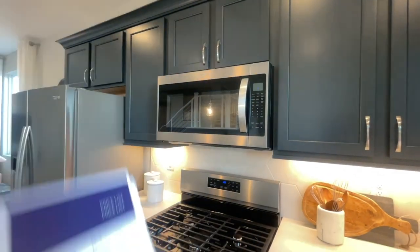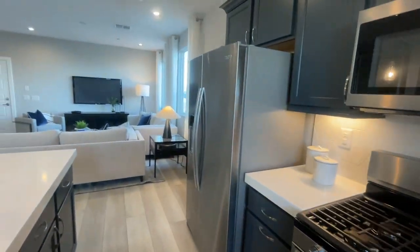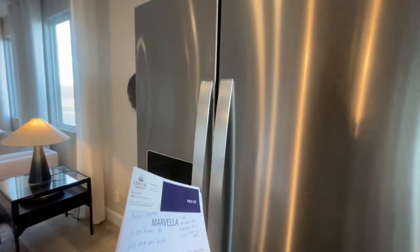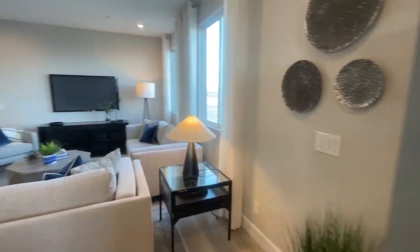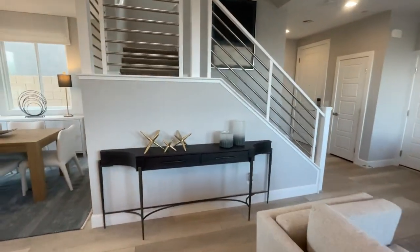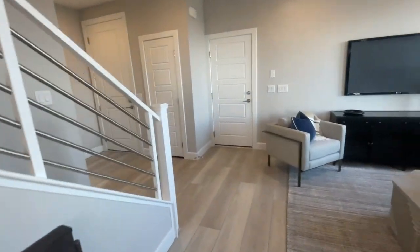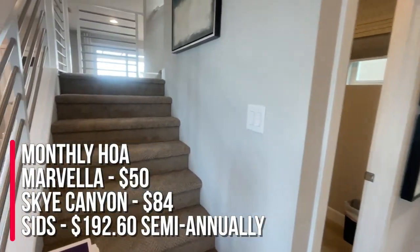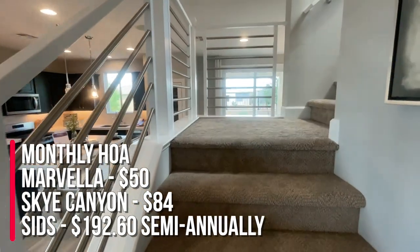There's the standard microwave, stove, and refrigerator. When you buy new construction, even if it's a spec home, typically the refrigerator and washer and dryer do not come with the house — those are things you'll have to buy individually. The monthly HOA for Marvella is $50.